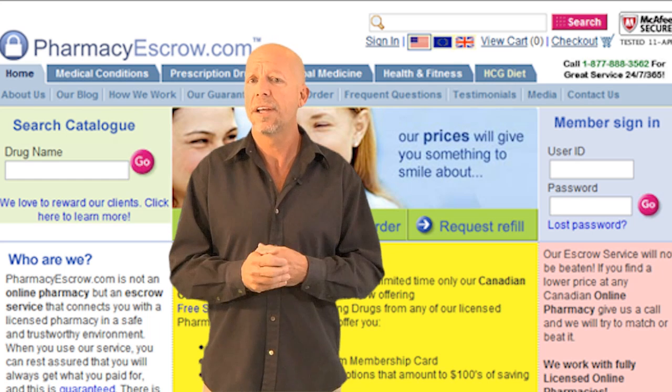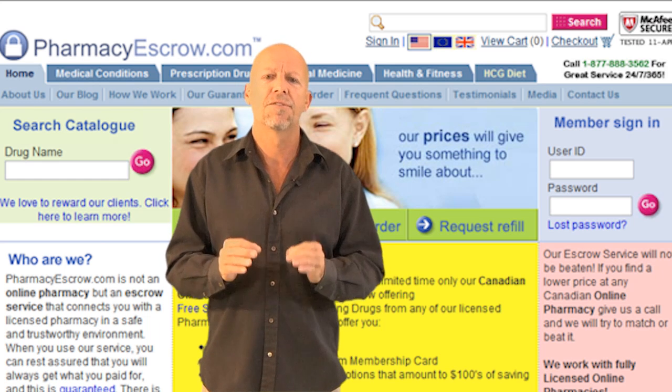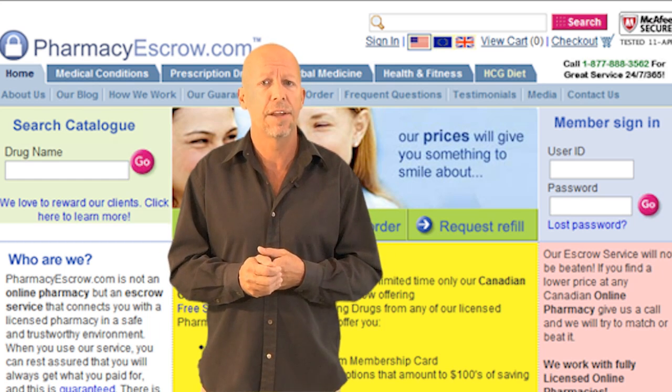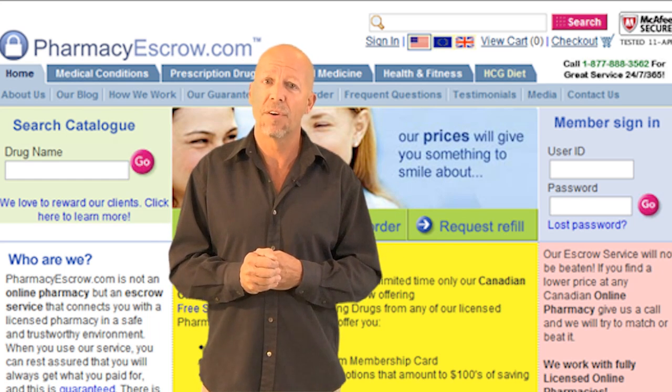Why did we create EscrowRefills.com? Simple — to benefit our customers. The PharmacyEscrow.com website is great, but it has its limitations in trying to cater to both potential and existing customers. It is very difficult to be everything to everyone.